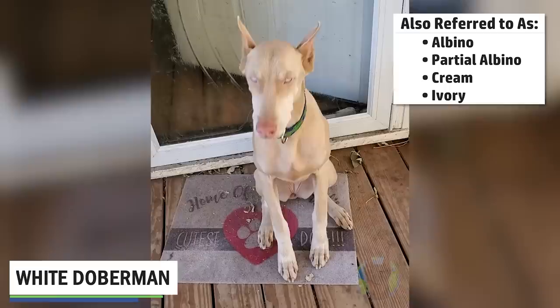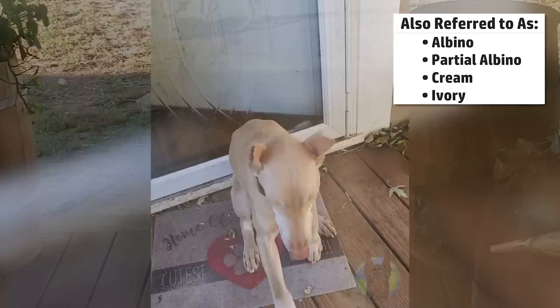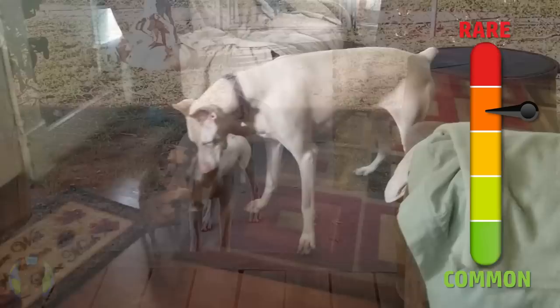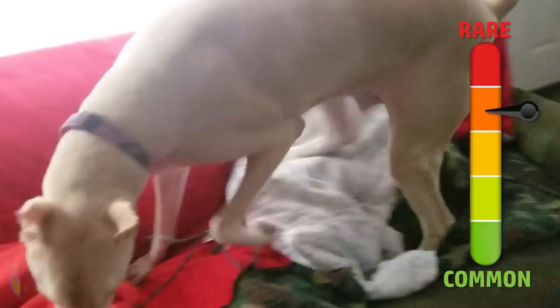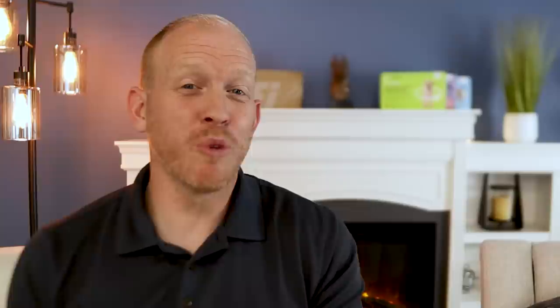Now we're getting into some of the really exciting colors of Doberman — the white colored Doberman. This dog is officially recognized by the DPCA as a true full-blooded Doberman, however it is not part of the standard colors. These are technically more of a partial albino. They have a cream colored coat and blue colored eyes — an incredibly unique and rare color. However, white Dobermans are susceptible to serious health conditions including sunburns, vision issues, and tumors, and they're very often highly inbred due to a very limited genetic pool.